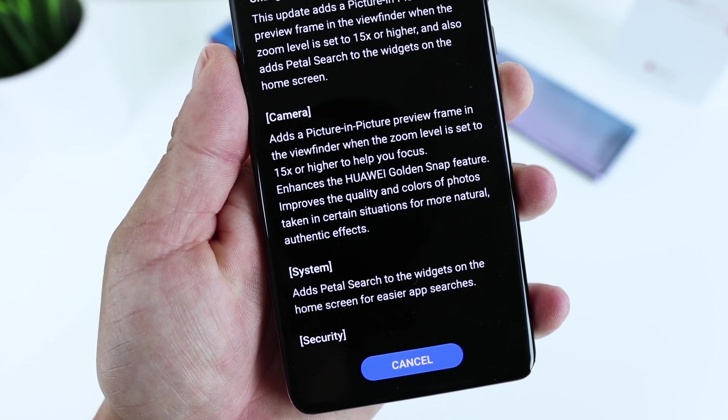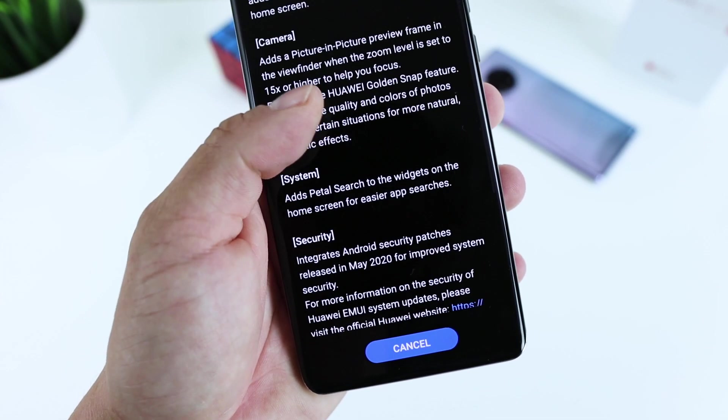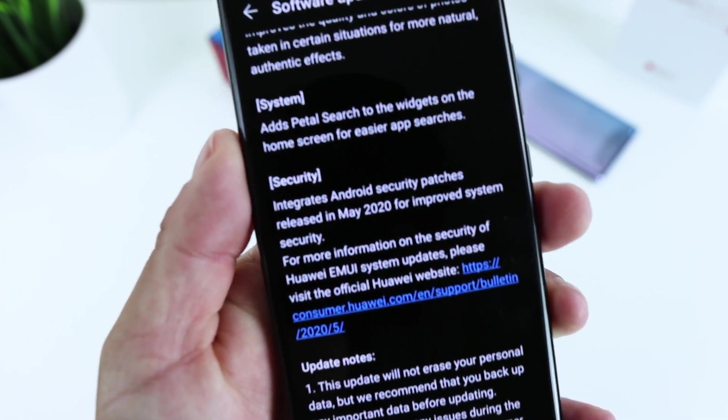The P40 Pro update size is 820 megabytes. I will show you the improvements later in the video.